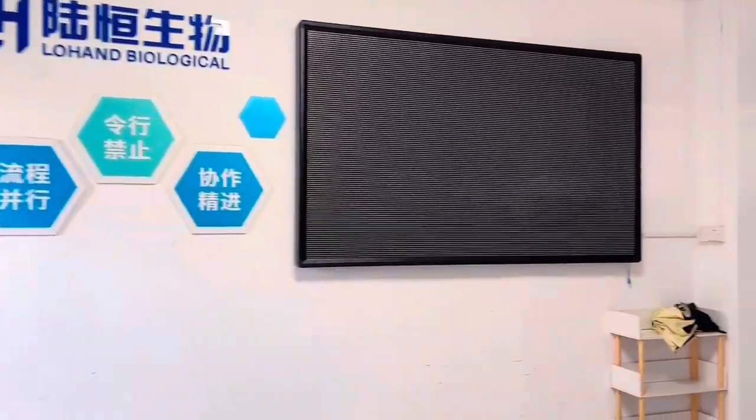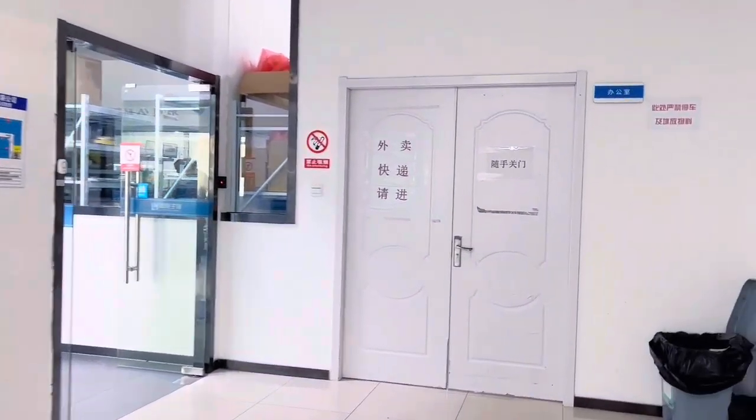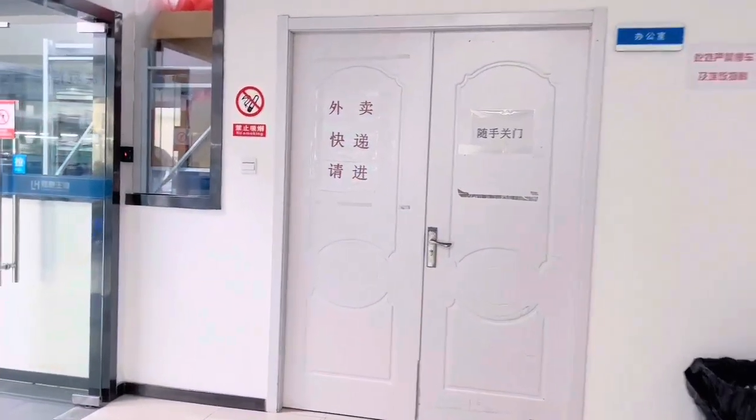Let's visit our company's production department, which includes many branches with different responsibilities.